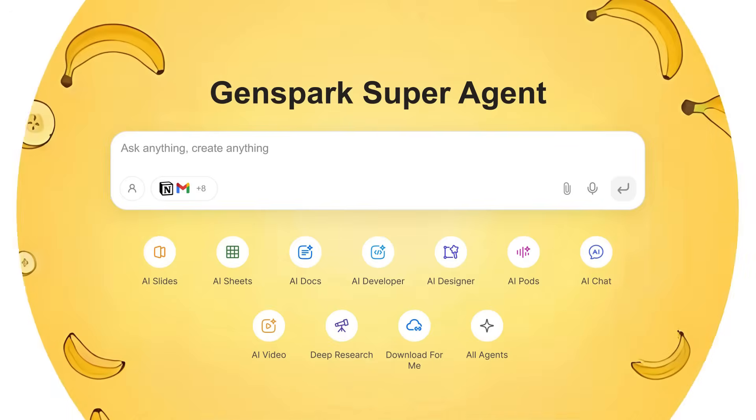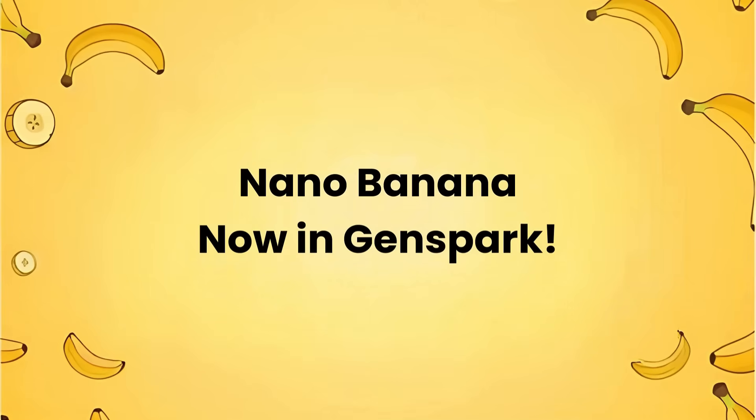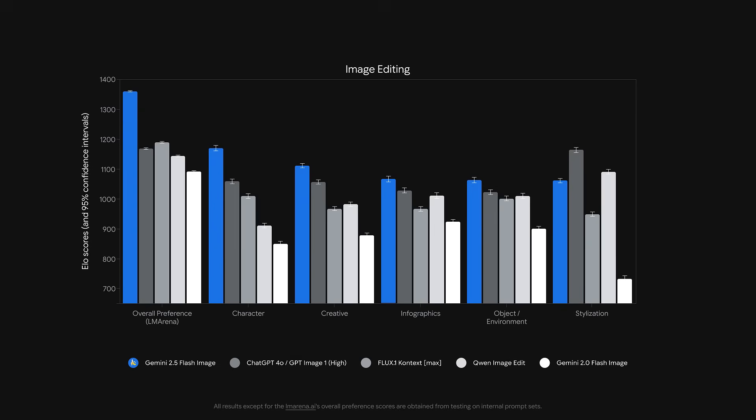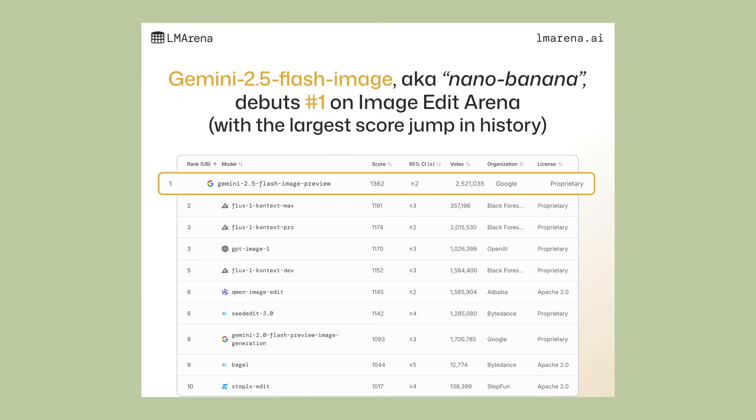GenSpark just added NanoBanana to their AI super agent, and today I'm going to show you something that just broke the internet. This is going to change how you create images. We're talking about the number one rated image AI in the world now inside the most powerful AI platform.